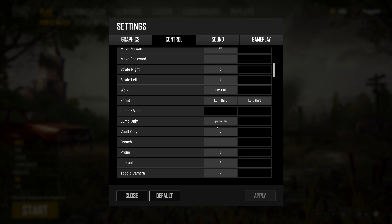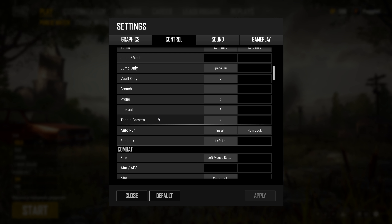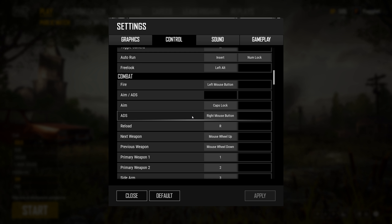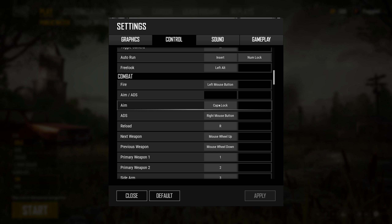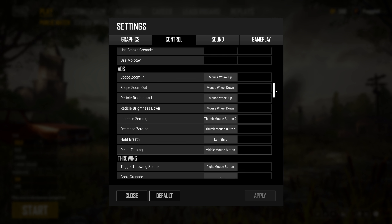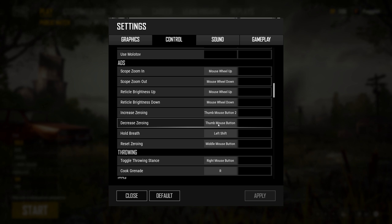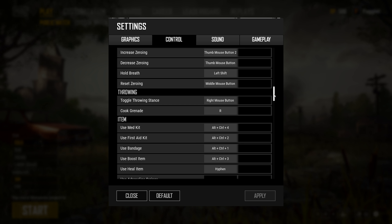As far as my keybindings go, I have jump only on spacebar, vault on V. Toggle camera and auto-run — we need that because we're lazy. I do play with hold to aim down sight, which means I use Caps Lock for the targeting aim — the one that's not aim down sight. The only other bind I have is zeroing, which is on the thumb buttons on the mouse. It works wonders for me. Reset it with the middle mouse button, that's default.